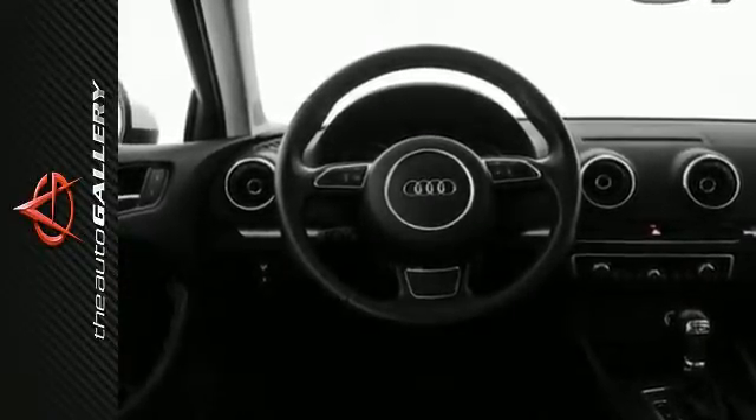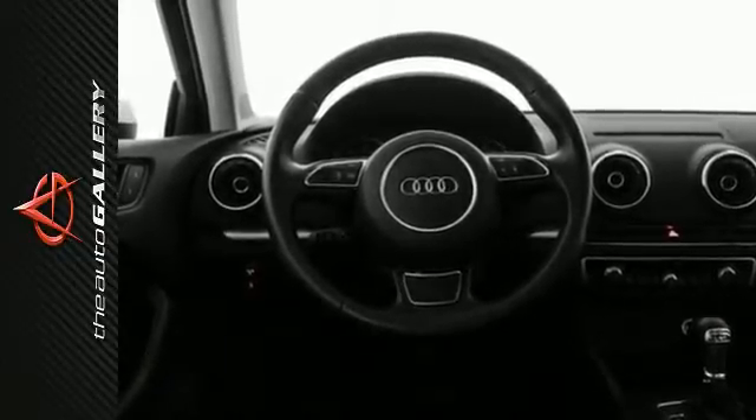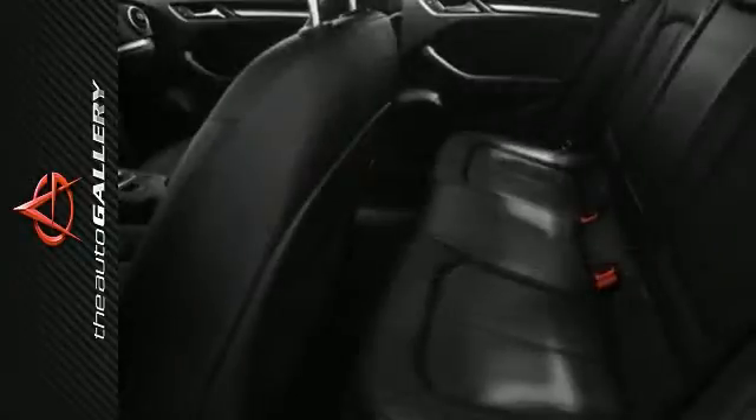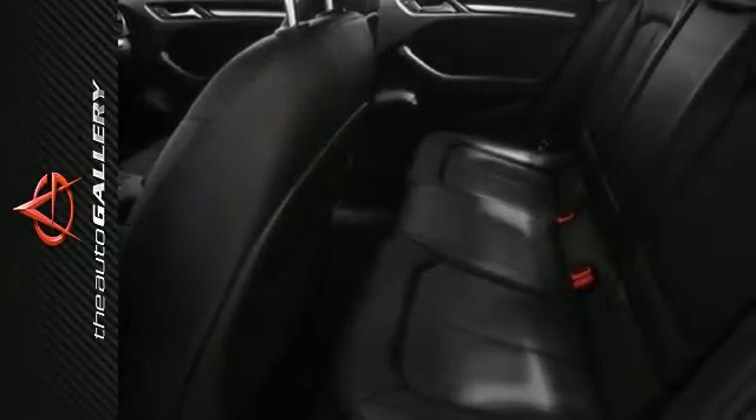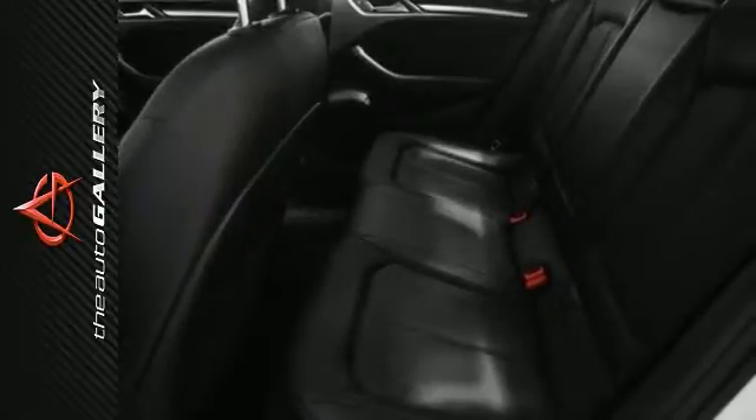It's factory equipped with a four-cylinder turbocharged double overhead cam engine and six-speed dual-clutch transmission, as well as front-wheel drive. This 2015 Audi A3 1.8T Premium achieves a desirable 23 miles per gallon in the city and 33 on the highway.